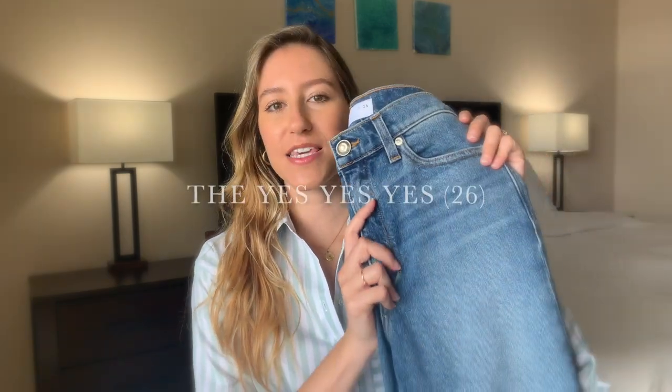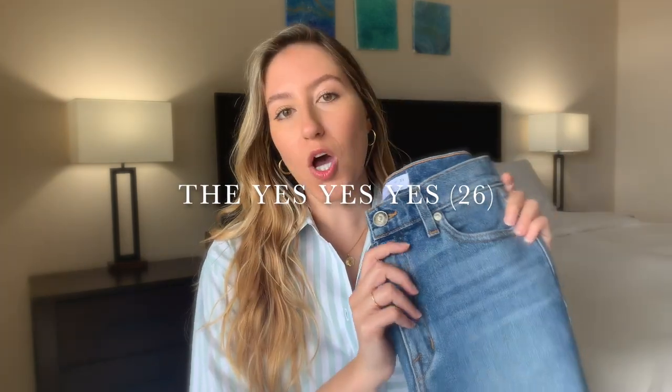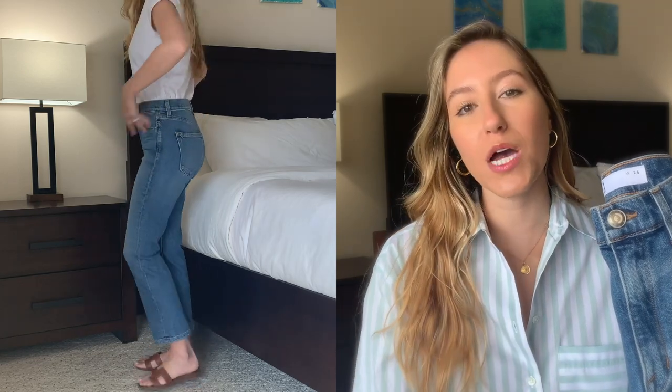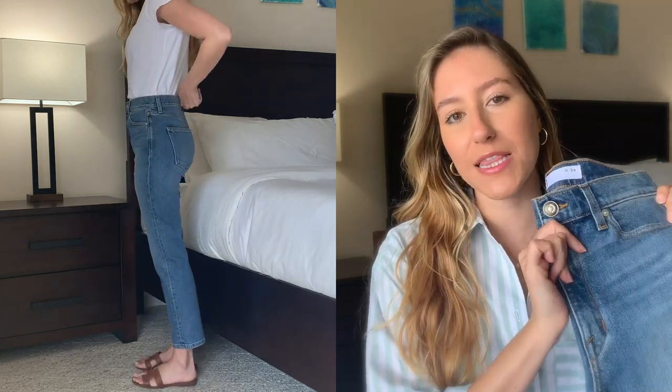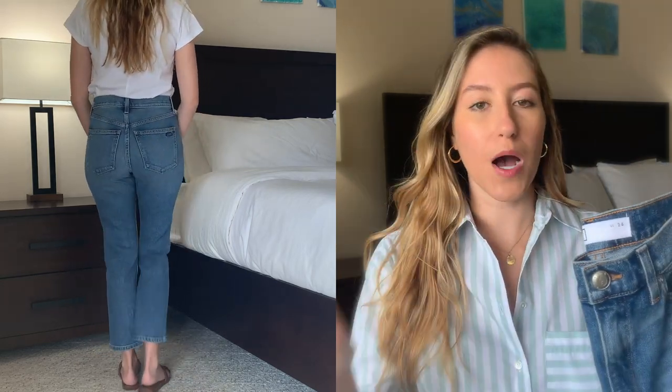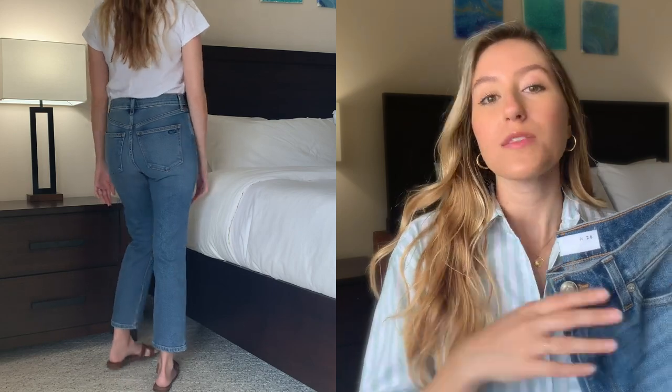The next item I have to show you guys is a pair of their denim — it is the Yes Yes Yes jean. These jeans are a high-rise fit with a button fly closure and they're a little bit more cropped and flare out just a little bit to the end, almost like a boot cut jean. I would say that these are pretty slim and fitted throughout the leg. They are described as a cropped straight leg but depending on your body type, for me they do look ever so slightly flared toward the bottom.